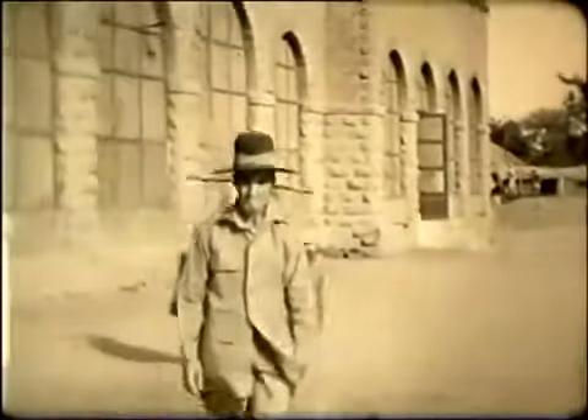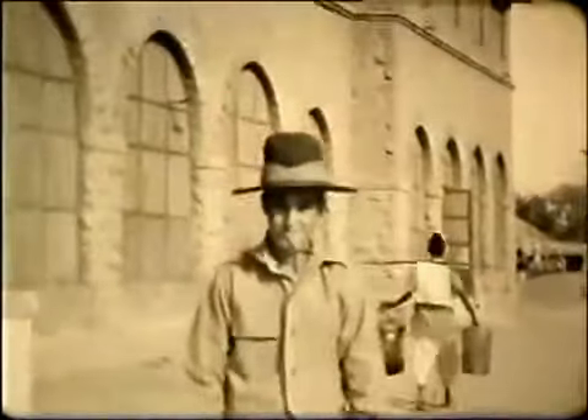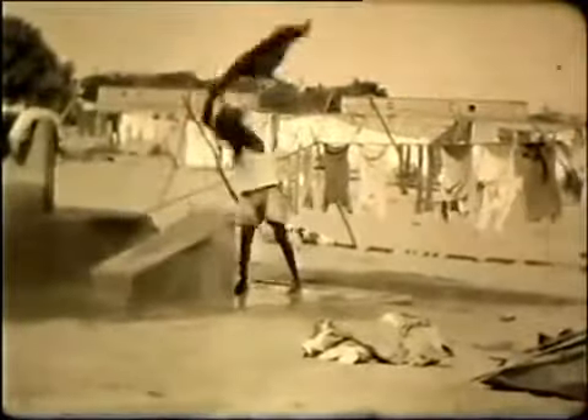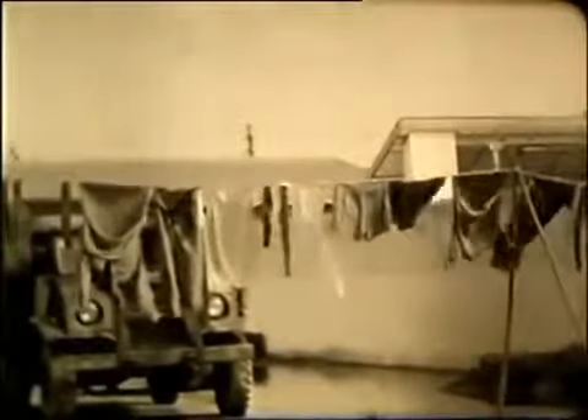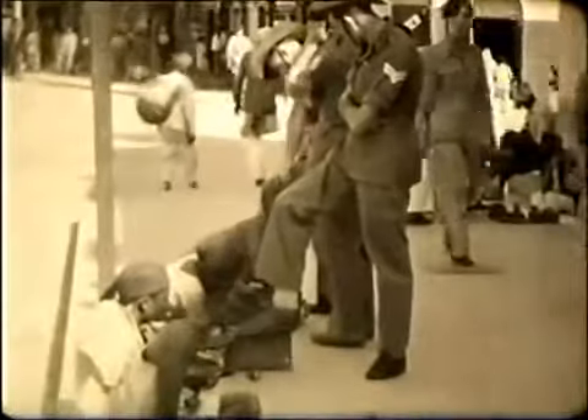Here is another friend, it seems. It isn't clear whether these washermen are working in or for the Cantonment or not, but the filmmaker is interested in them. His own washing hangs by his truck. There are local tradespeople around too, and I wonder if these distinctive hats could help identify the men.